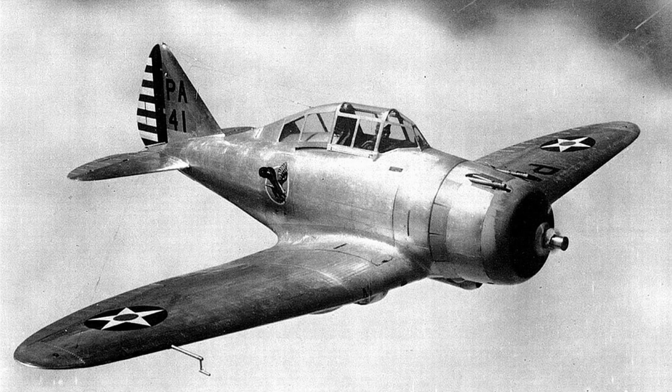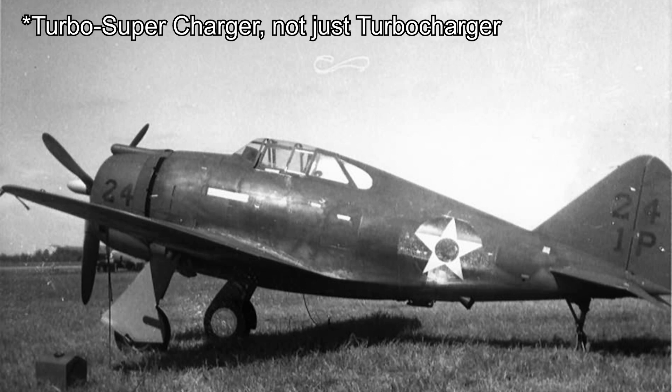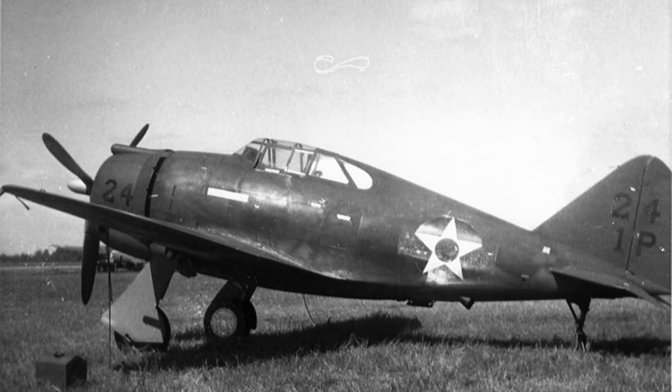The origins of the P-47 begin in early 1940 when the U.S. Army Air Corps wanted a successor to the Seversky P-35. Republic Aviation stepped up and delivered the P-43 Lancer in response, which was a respectable interwar fighter with good performance, especially at high altitude due to a belly-mounted turbocharger — something uncommon for aircraft at the time and somewhat foreshadowing of what was to follow.